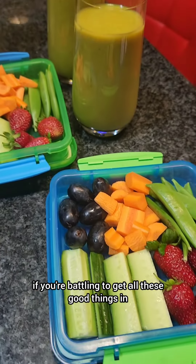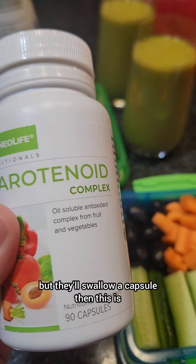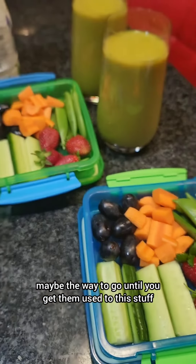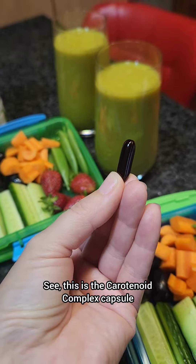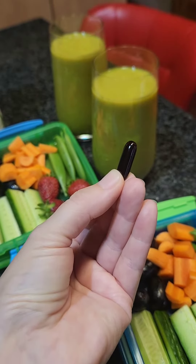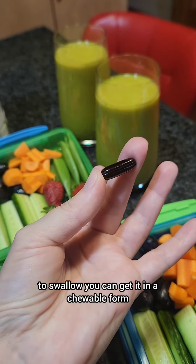So if you're battling to get all these good things in but they'll swallow a capsule, then this is maybe the way to go until you get them used to this stuff. This is the Carotenoid Complex capsule, and if that looks really big for them to swallow,